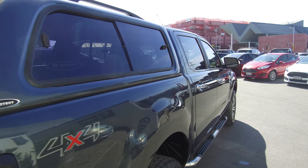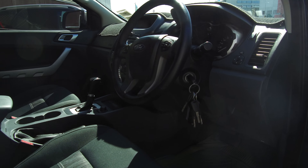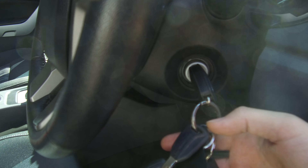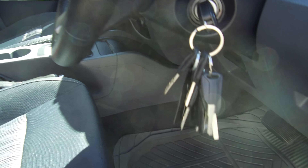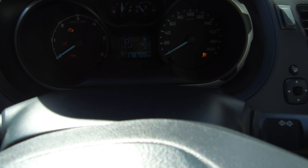There are reversing sensors at the back as well. In the driver's seat, we have two full sets of keys, plus five sets of keys for the canopy so you don't have to worry about losing one. The odometer reads 178,759 kilometres.